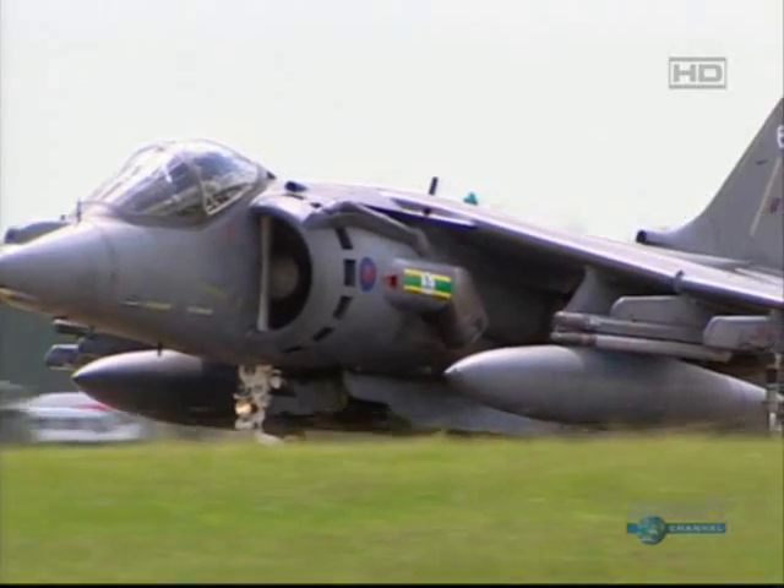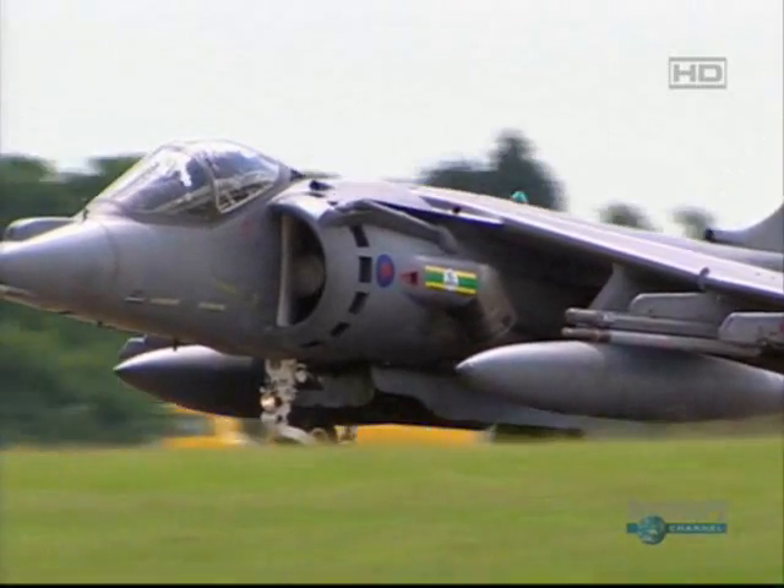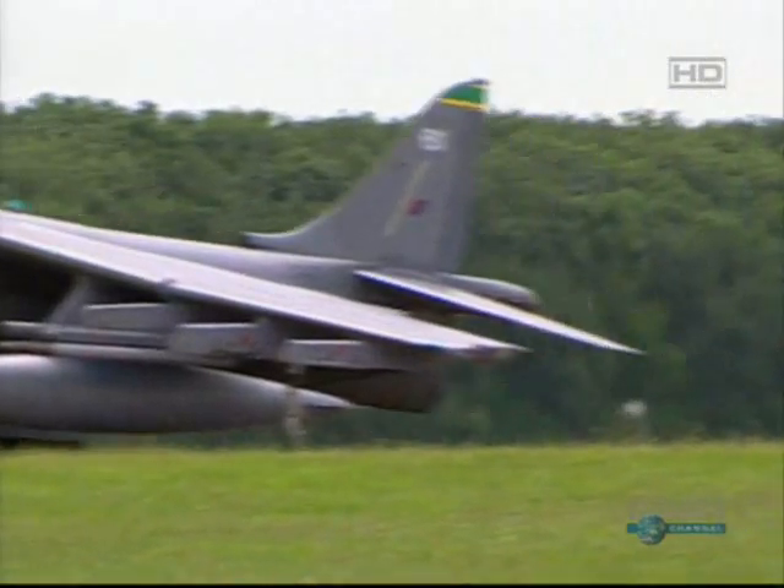What makes the Harrier special is the fact that it can land vertically. It can land on a ship, it can land in a clearing in a wood, which makes it very special.